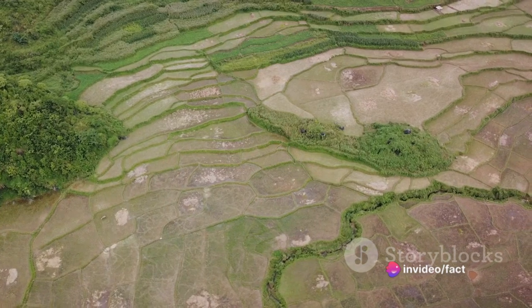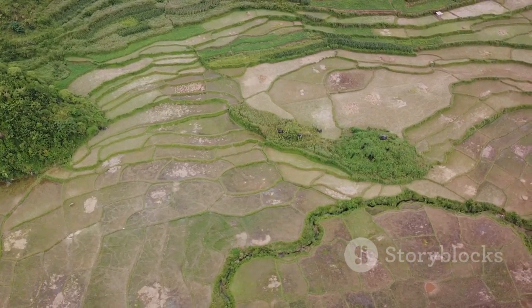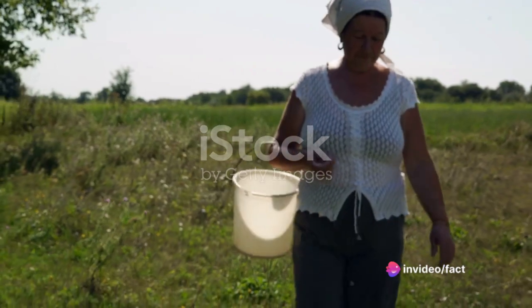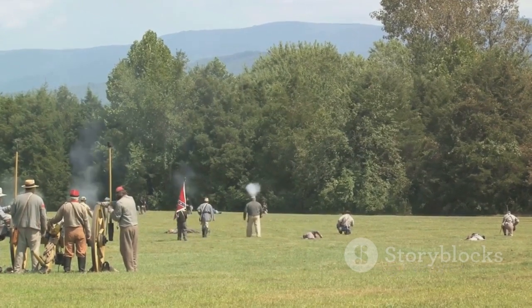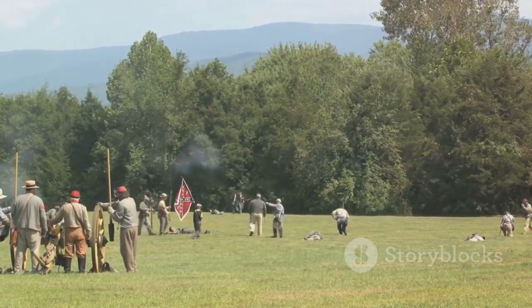If it were built today, it would take a 10-wheel dump truck more than 30,000 loads to move the estimated 8.4 million cubic feet of dirt that make up the mound. But how did hunter-gatherers accomplish such a feat without modern tools or technology? The answer lies in an ingenious system known as the Bucket Brigade.